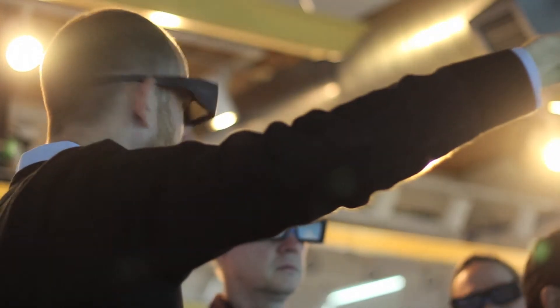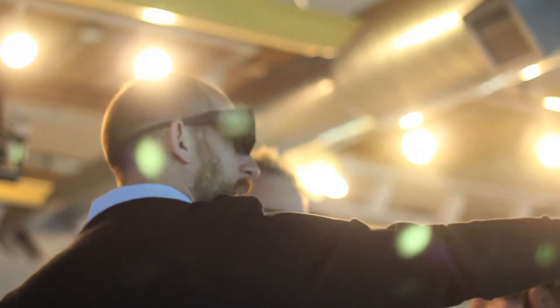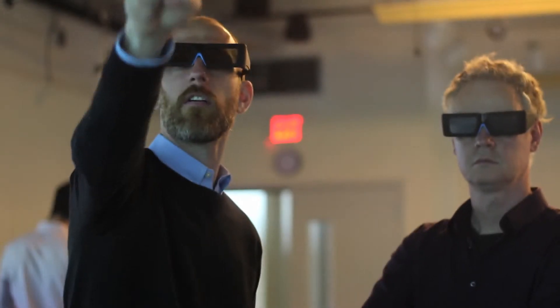We could present things in three dimensions, we could do animations, we could have plans. The full range of graphic tools that we developed for this project could then be presented in a seamless way to the client group.